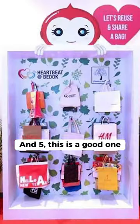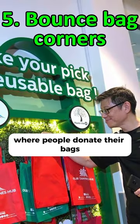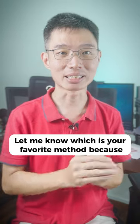5. This is a good one. Look out for bounce bag corners near your supermarkets where people donate their bags and you can take them for free. Let me know which is your favorite method.